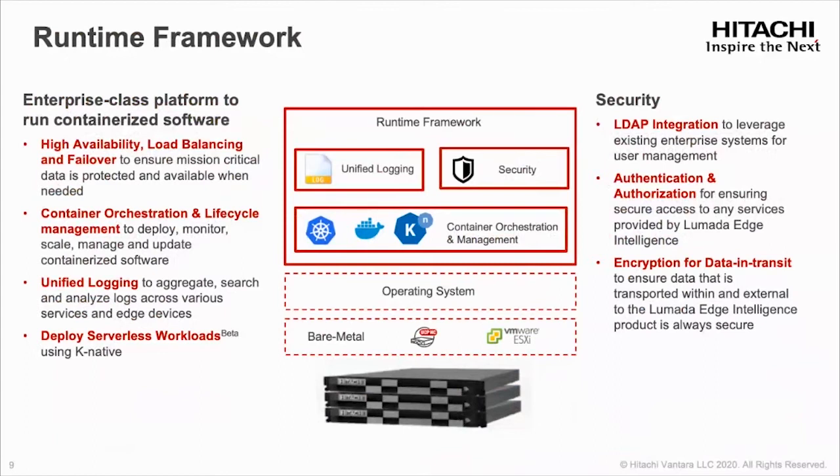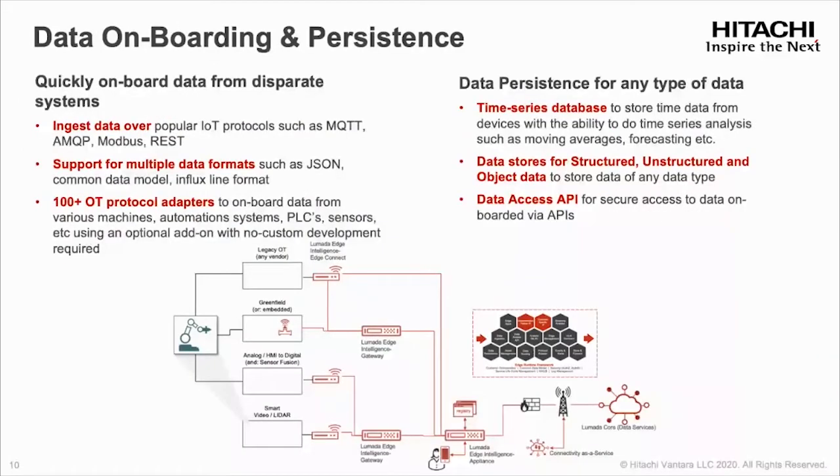LEI — short for LaMotta Edge Intelligence — is a set of microservices managed by an edge runtime framework, which provides capabilities such as container orchestration, logging, authentication, and authorization. We also have HA and load balancing built in, as well as the ability to deploy serverless workloads. Our LaMotta edge runtime framework is feature-rich and a secure platform for capabilities at the edge. A key component is the ability to integrate with disparate OT and IT data sources. Data ingestion via MQTT, MQP, Modbus, and REST is available right out of the box. We also have 100-plus connectors available via our edge connect, which can store any type of data and provide optimized databases for various data types right at the edge.